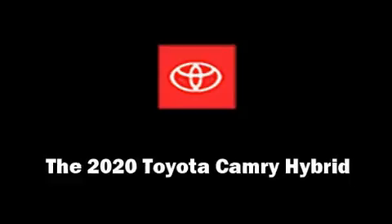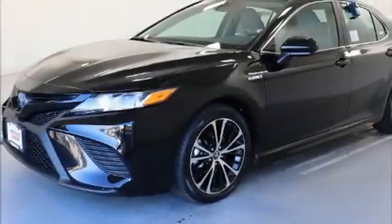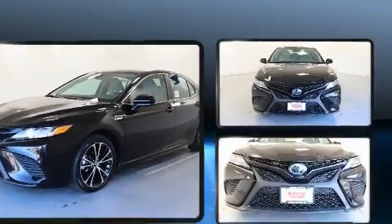Get excited about the 2020 Toyota Camry Hybrid. This four-door, five-passenger sedan leads among competitors in its segment.